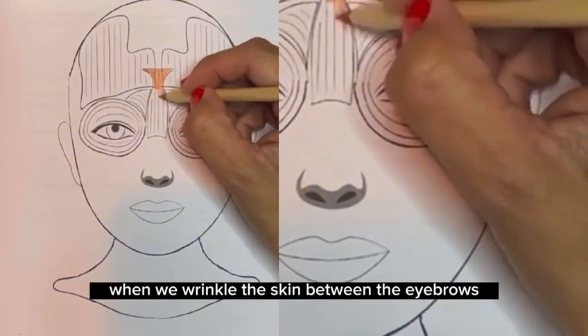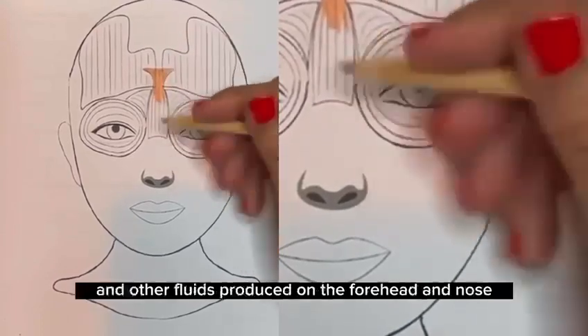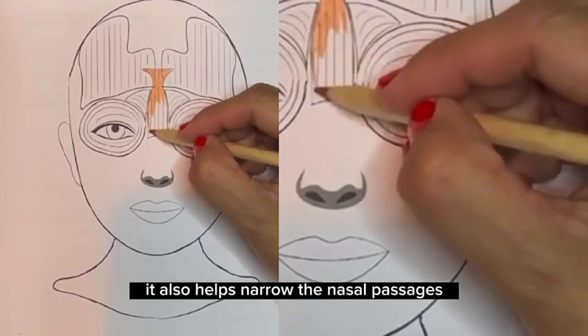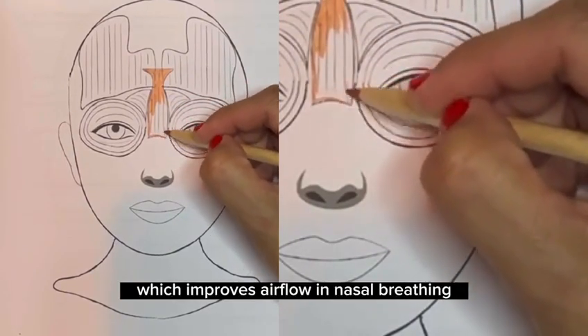When we wrinkle the skin between the eyebrows, the procerus muscle helps prevent sweat and other fluids produced on the forehead and nose from entering the eyes. It also helps narrow the nasal passages, which improves airflow in nasal breathing.